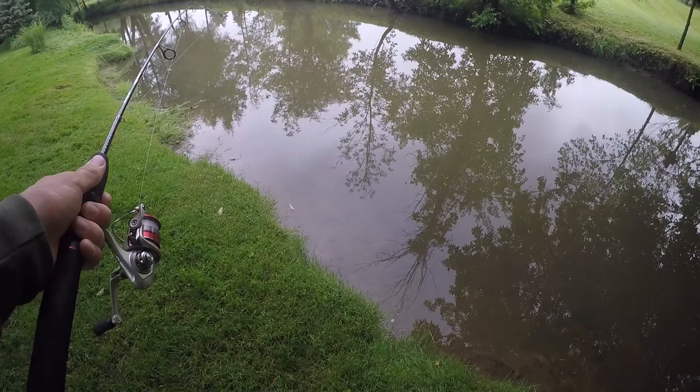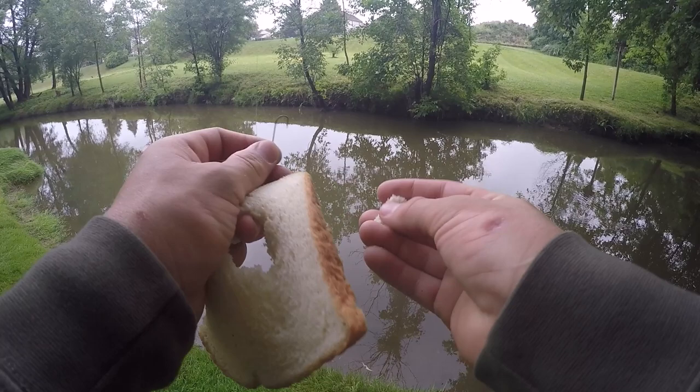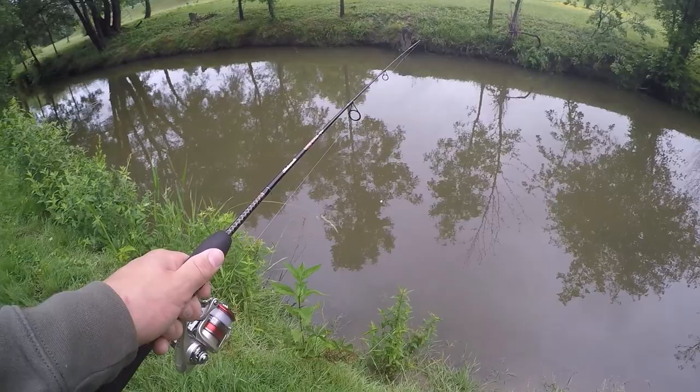Alright so here is the creek that we're going to be fishing at today. We don't really have a target species of fish because there's a little bit of everything that lives in this river, so I'm excited to see what we can catch. To rig up this bread, I'm just going to take a little piece of it off just like that and mold it around my hook. Just like that and I think we're good to go now. Let's see what we can catch.